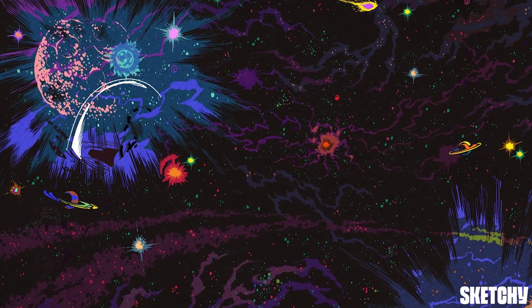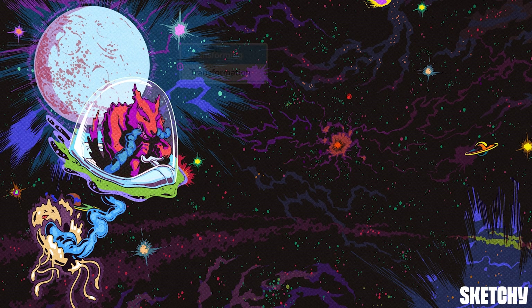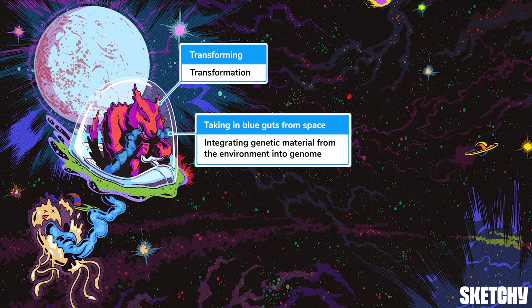The first type of bacterial recombination we'll cover is transformation, depicted here by a bacterial alien transforming into a werewolf. Transformation occurs when foreign DNA from the environment is integrated into the genome of the bacterial host cell. This genetic material most often comes from other bacteria that were lysed. At Sketchy, we use the color blue to symbolize DNA, which explains why this bacterial werewolf is munching on the blue guts of a lysed alien from outside his ship.